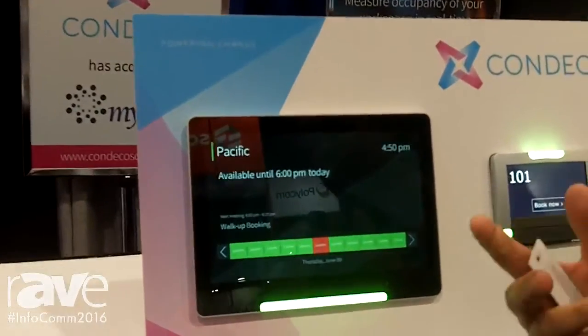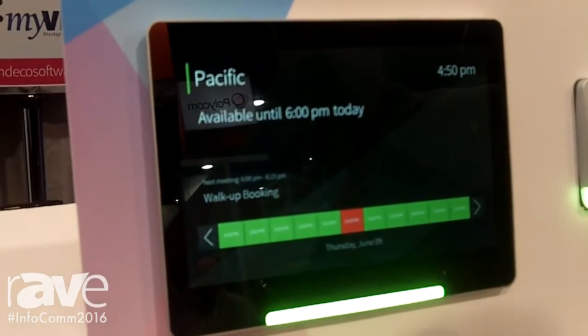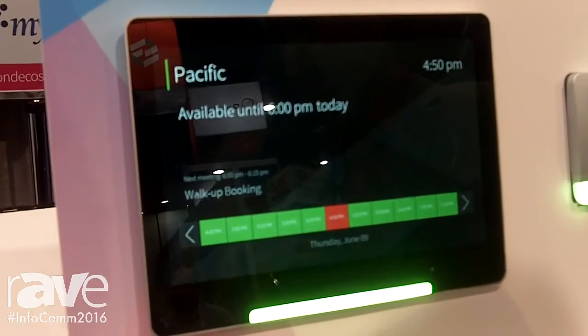Condeco helps companies with scheduling tools. As you can see here, this is our conference room screen. Many of our clients have these displayed outside of the conference room so people can easily see what space is open. They can reserve it from the screen itself.